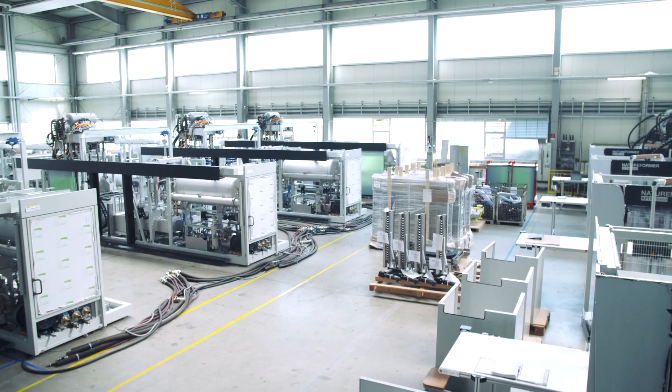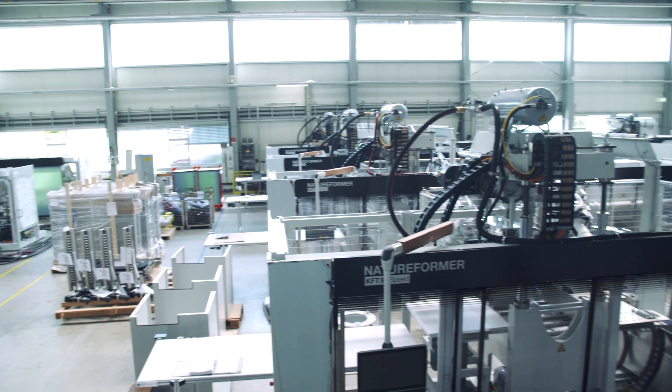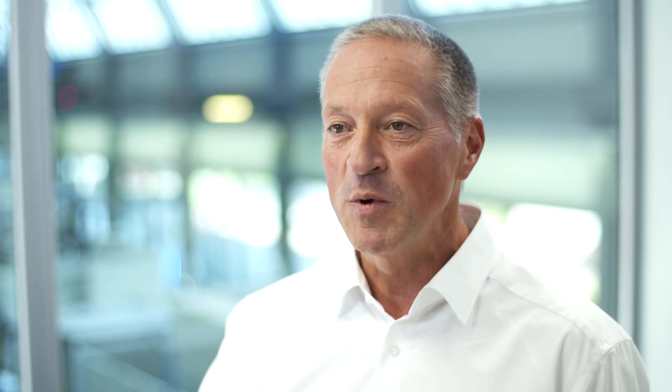The feedback from the market was enormous. Besides what we have already launched into the market, we need larger machines. We will improve the process, get faster machines, and add additional technologies to also produce other natural fiber parts.